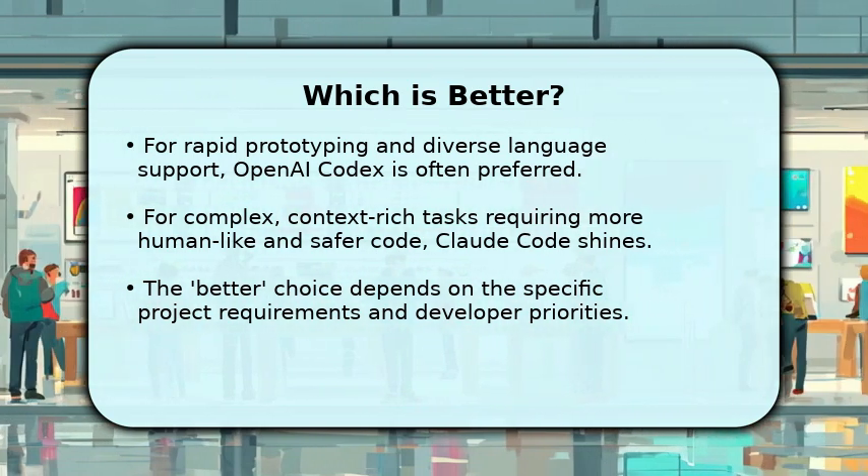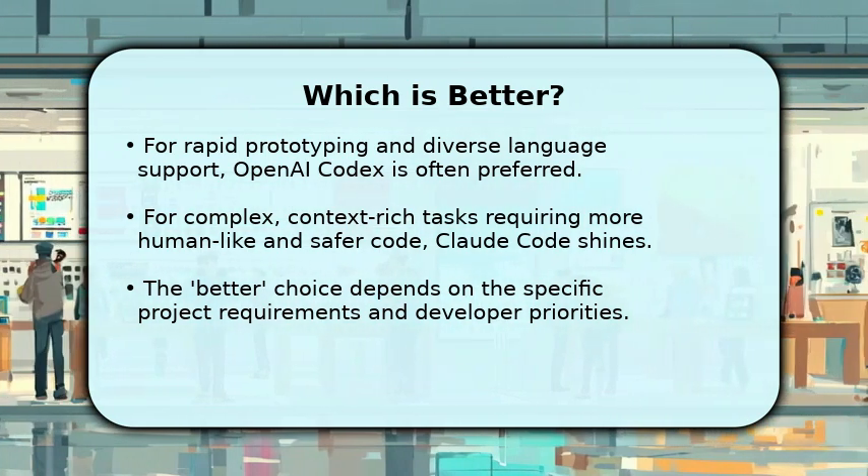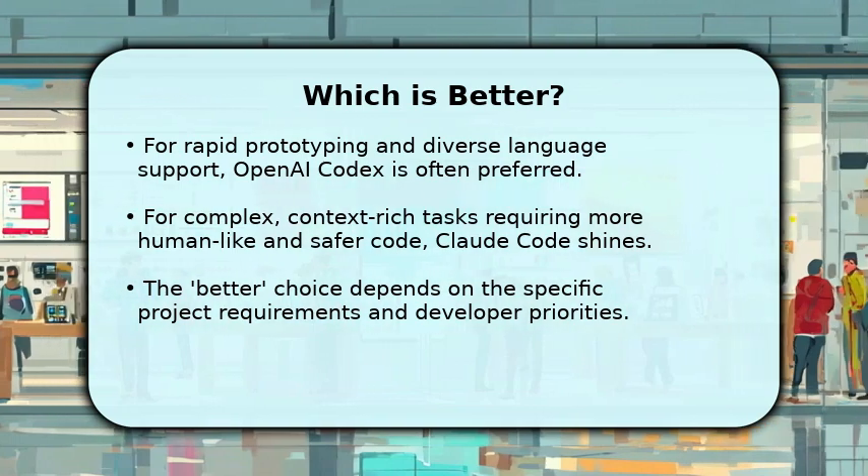Both models are powerful tools, and understanding their distinct advantages will empower you to select the perfect AI assistant for your development workflow.